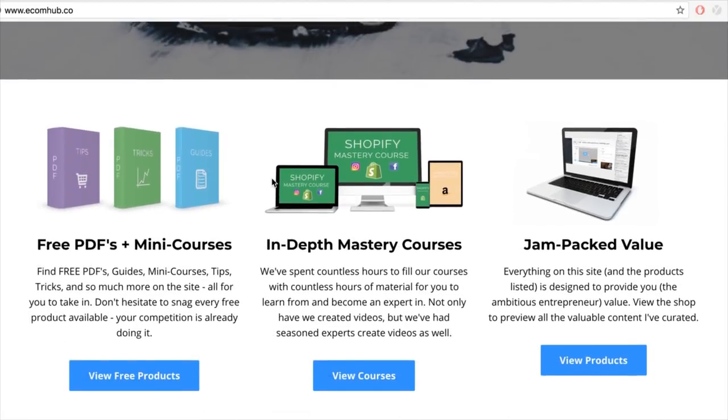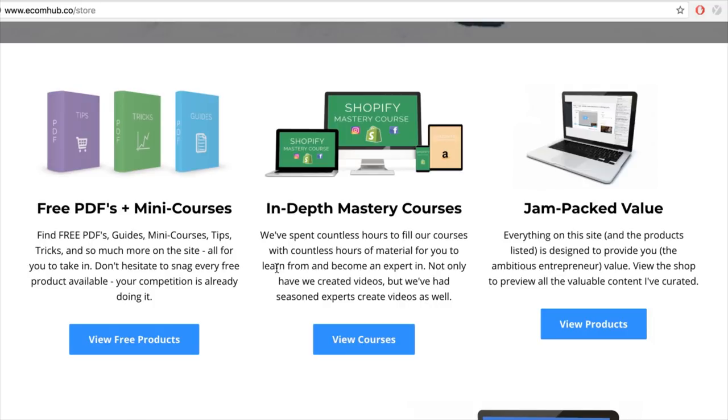There's also the Shopify Mastery course — me and a few others going in-depth on everything: Instagram influencers, website creation, branding, marketing, Facebook ads, manual bidding, and how to actually leverage your store to get results. I'm 20 years old, I bought a supercar from dropshipping, and I'm doing a video a day to give you guys crazy value to show you it's actually doable. Subscribe, like, comment, and check out the Ecom Hub for free PDFs, mini courses, and everything e-commerce related.